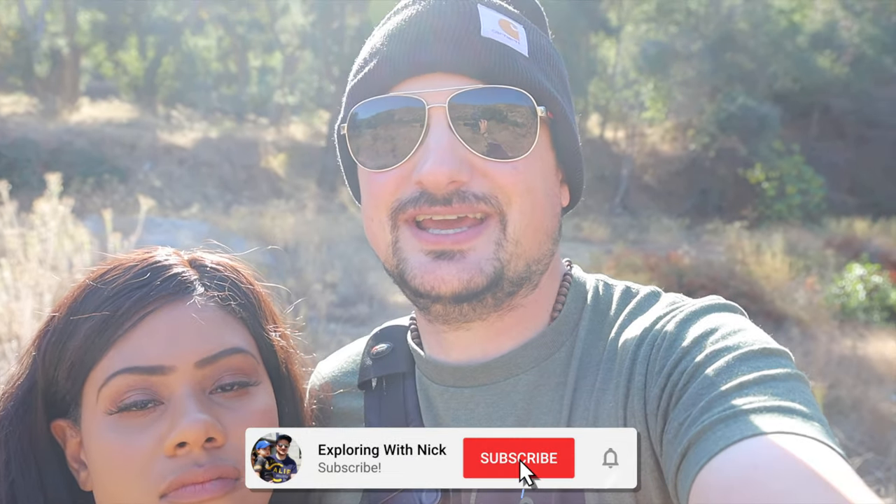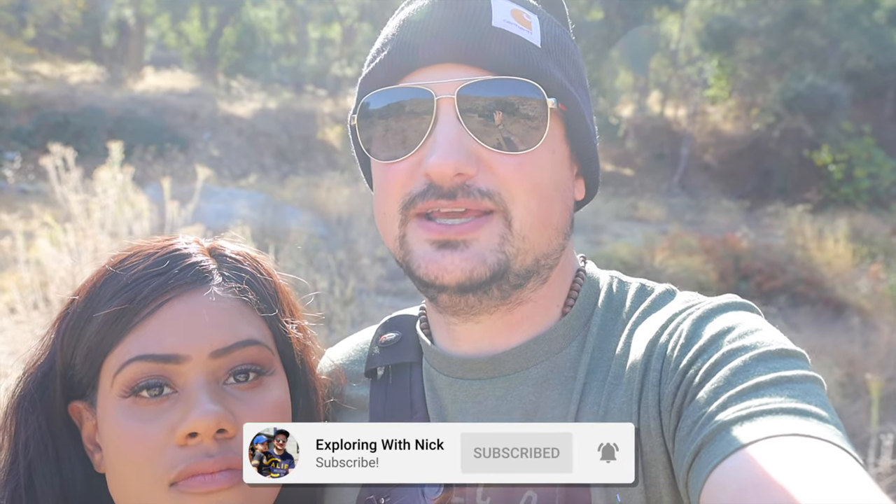What is good, YouTube? It's your boy Nick, and today I'm with Ali. We are exploring the Angeles National Forest. This is an abandoned campsite called Fallows Camp. For a little more history, Ali is going to give you guys the history on this place.